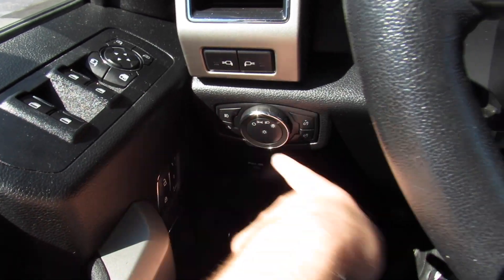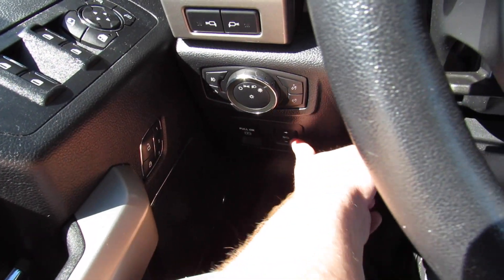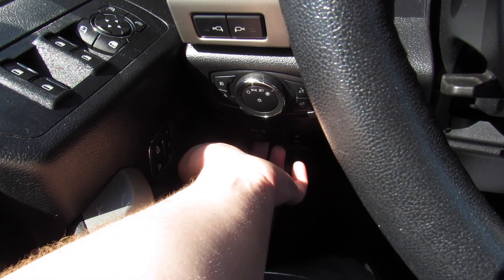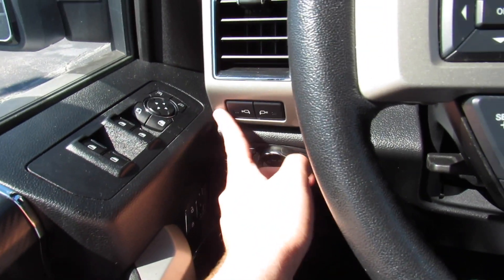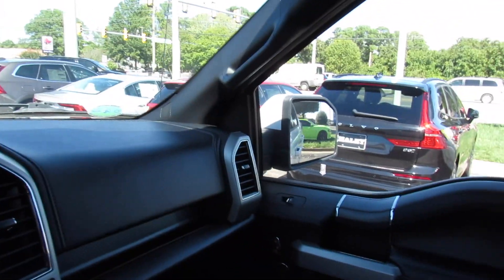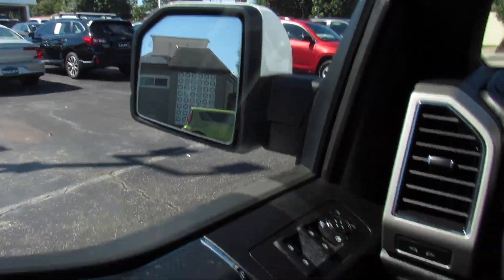Over here your headlight controls — they are automatic — as well as your fog lights, bed light, and gauge dimmer. Down below, your power pedal adjustments, as well as your parking brake, which is electronic. And then I believe these are the controls for lights built into the side mirrors. This one is equipped with blind spot monitoring, and the side mirrors are auto-dimming.